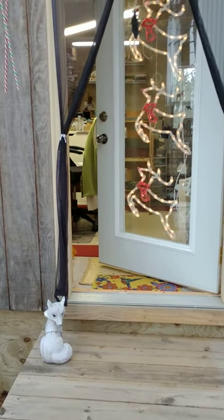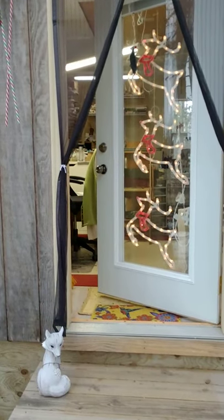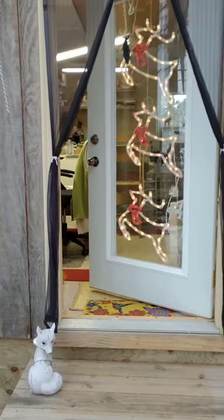Hi, Kim Garrett here, Norwegian folk artist. I specialize in rosemaling and Swedish dalmaling, and I'd like to give you a little tour of my studio. Come on in.